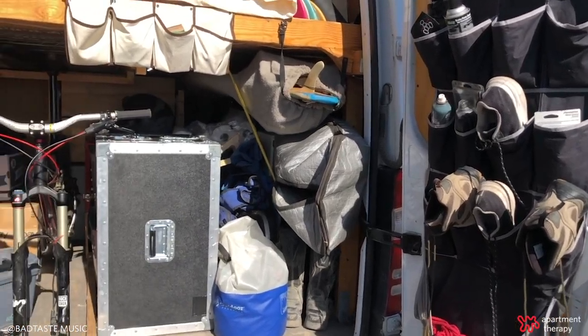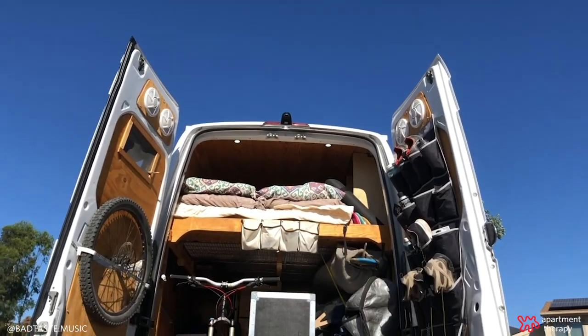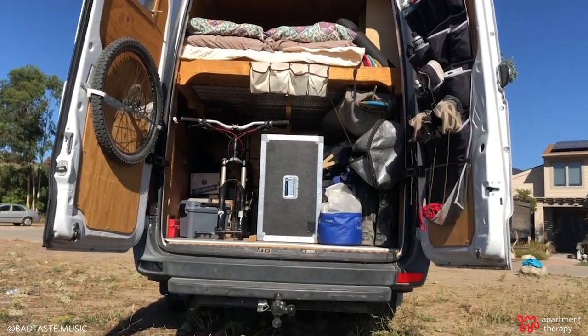I live a very active lifestyle. I like to mountain bike, surf, snowboard, and climb, and to be able to have everything I need in one place when I need it really appealed to me. Hence, van life.